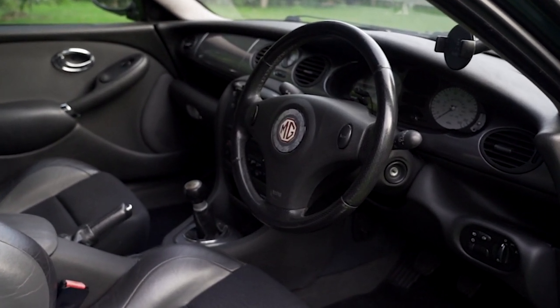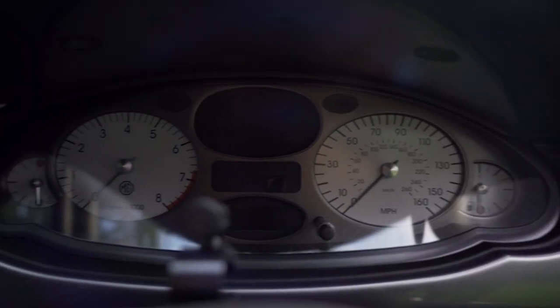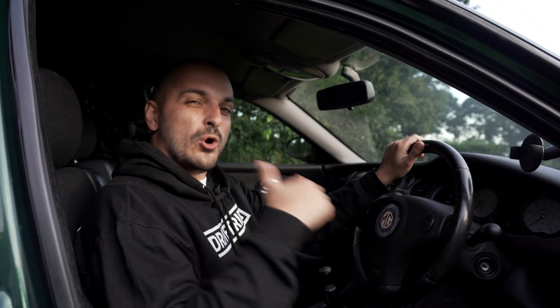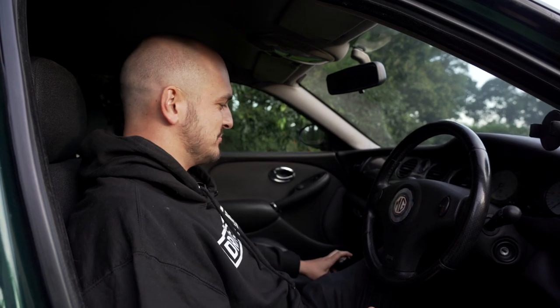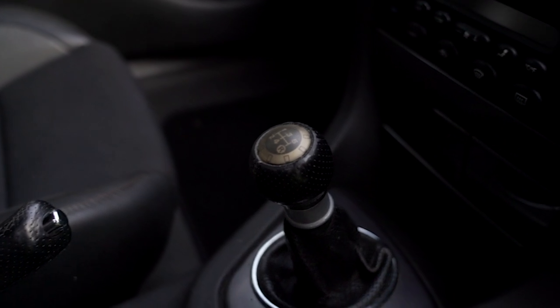It's only got 71,000 miles which is pretty good going for that price. The main thing I bought this for was the estate body. I'm going to be using this a lot as a DriveTribe filming production car, so having all that space in the back is going to be spot on. It's pretty nice in here — half leather, similar to the MG seats I put on my Rover. It feels really solid. It isn't the V8 — those are silly expensive now. It's the V6 though, a two and a half litre V6.